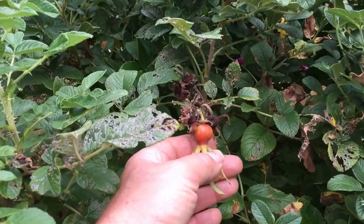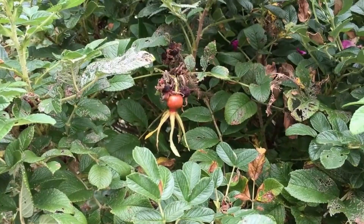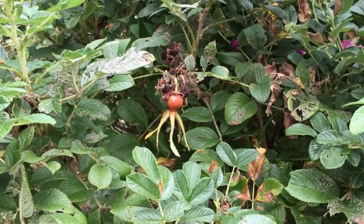He has a Rosa rugosa, and Rosa rugosa has large hips — here's one right here. The hips are very, very high in vitamin C. You can make teas out of it, or take the fruit off and make different things with it. Just make sure you don't eat the seeds because the seeds are poisonous and can give you some issues.